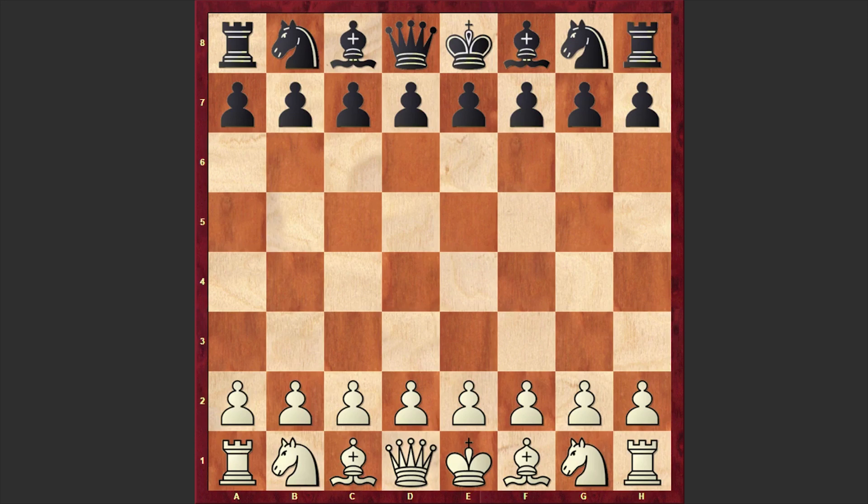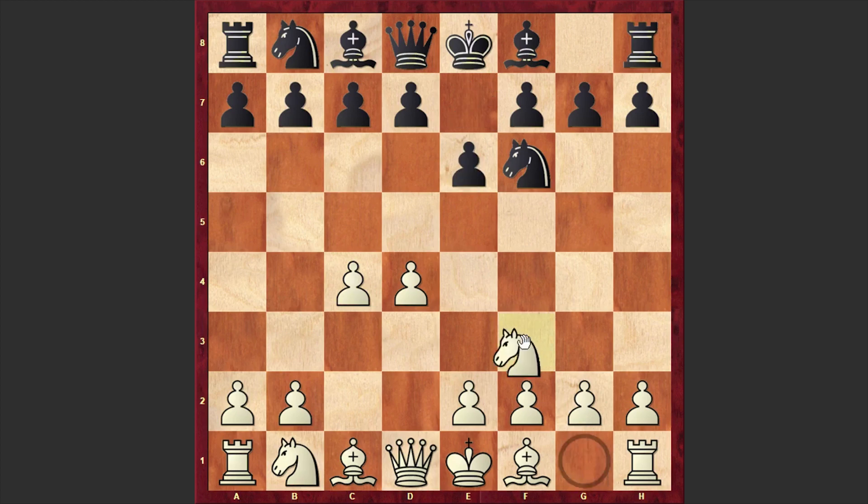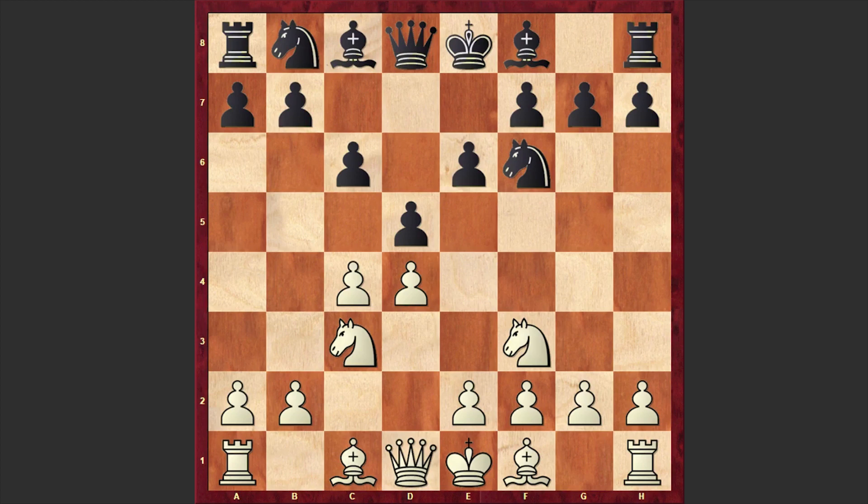In this game, Tal's opponent is Latvian chess player Karlis Klasups, who later in 1959 would win the Latvian chess championship. This game was played in 1952 at the Latvian championship. Klasups with the white pieces opened with d4, and Tal answered with Nf6, c4, e6, Nf3, d5, Nc3, c6 — Tal is setting up a very solid Semi-Slav defense.